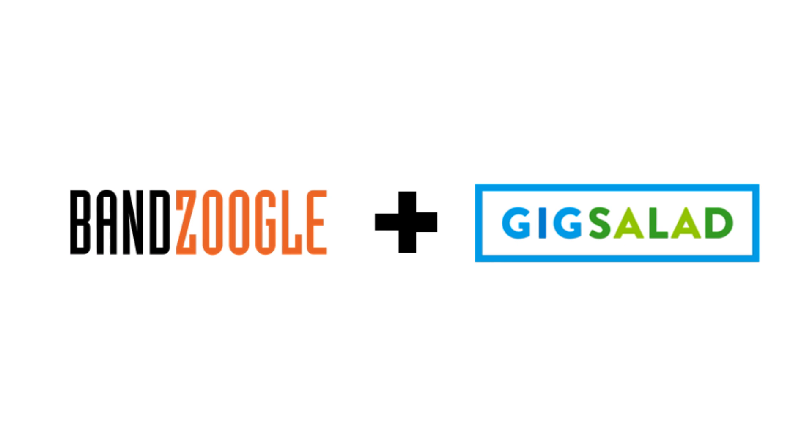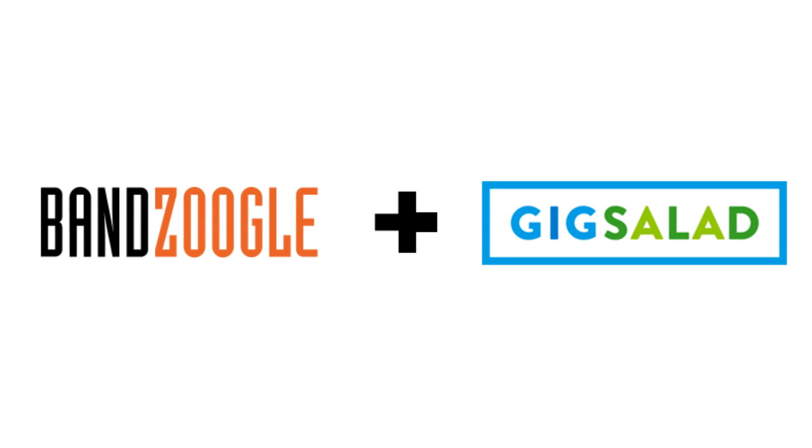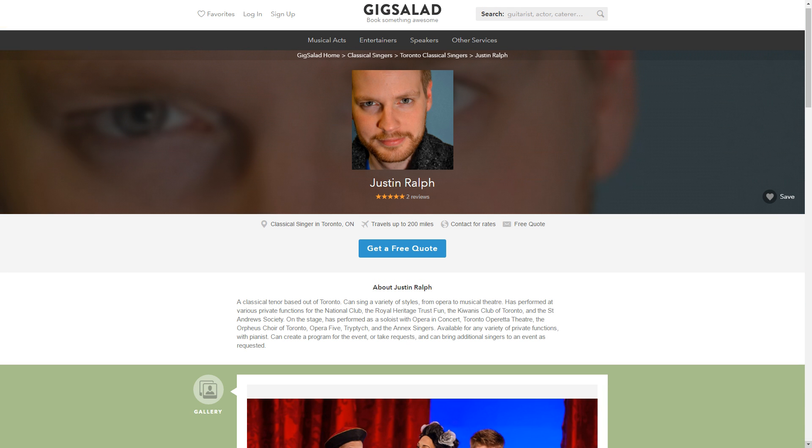Hey guys, it's Cameron with Bandzoogle, and today we're excited to show you our new Gig Salad integration features. Over a million event planners and talent buyers have used Gig Salad to find entertainment for their events, so it's a great service to help get your band booked.